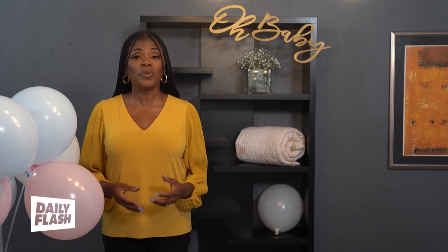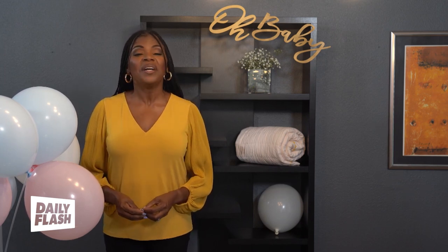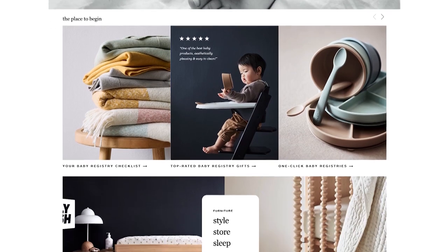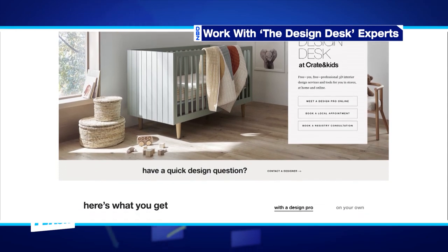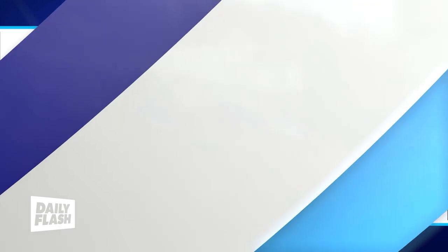Parents are clearly feeling frustrated with the current registry process and stressed about creating swoon-worthy nurseries that match the design aesthetic of the rest of their home. Thankfully, it's Creighton Kids to the rescue. Creighton Kids recently relaunched their baby registry program to help streamline the process and make it fun again. With a new focus on design, you now have the option to work with interior design experts at the design desk to transform your vision into an easily shoppable registry.